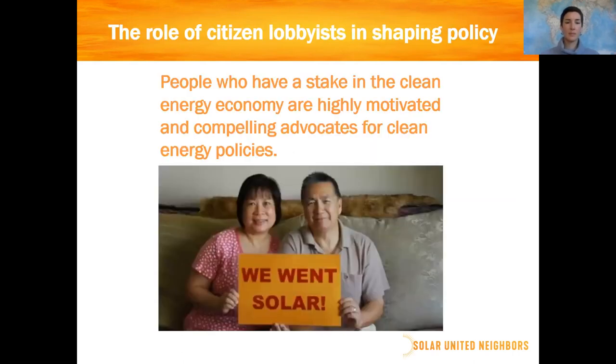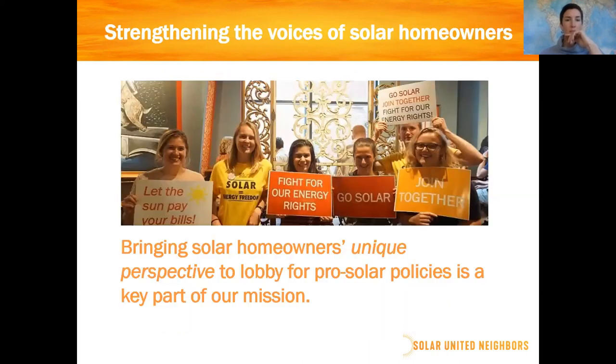The theory is really based on the idea that the people who have a stake in the clean energy economy are not only highly motivated but really compelling, good advocates for clean energy policy. We work with a lot of people — environmental friends, clean energy industry people, solar installers, economic development people. But when we engage solar homeowners, people who really have gone through the process and understand the benefits firsthand, we have found them to make really persuasive advocates when talking to legislators. That unique perspective is the key.